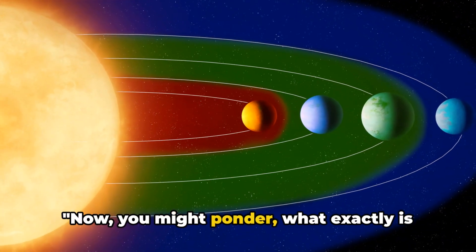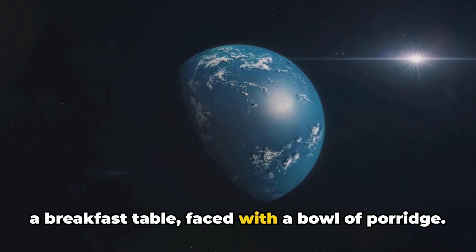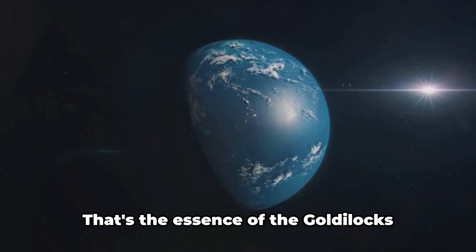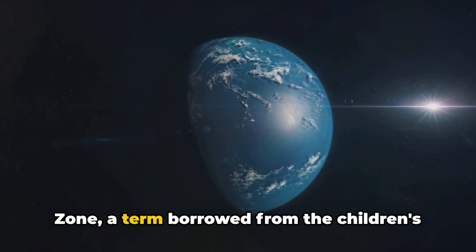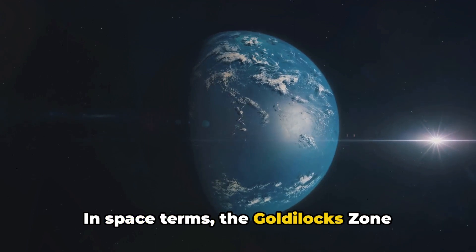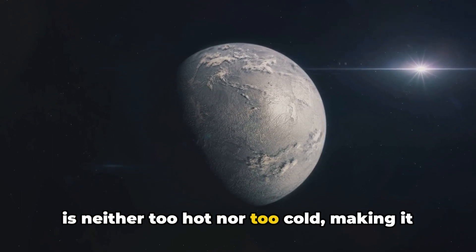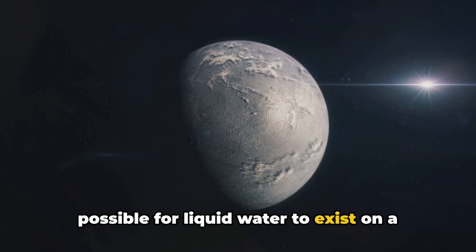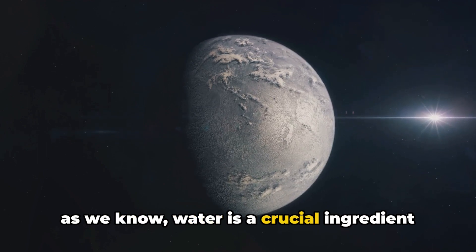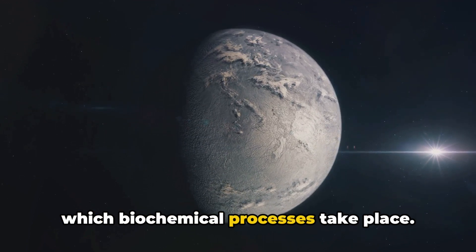You might ponder: what exactly is the Goldilocks zone? Picture yourself at a breakfast table, faced with a bowl of porridge. You wouldn't want it too hot nor too cold — instead, you'd want it just right. That's the essence of the Goldilocks zone, a term borrowed from the children's tale Goldilocks and the Three Bears. In space terms, the Goldilocks zone refers to a habitable zone around a star — a sweet spot where the temperature is neither too hot nor too cold, making it possible for liquid water to exist on a planet's surface. Water is a crucial ingredient for life to flourish; it's the universal solvent, the medium in which biochemical processes take place.